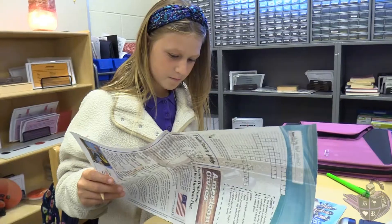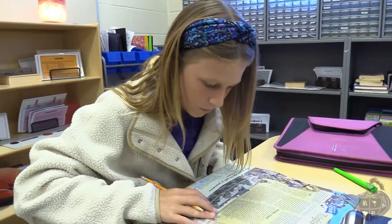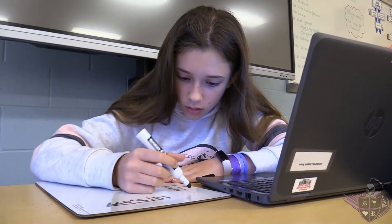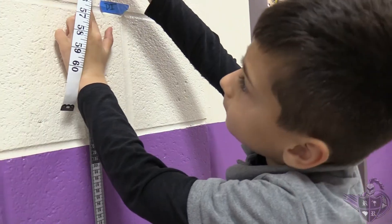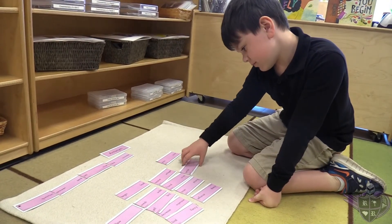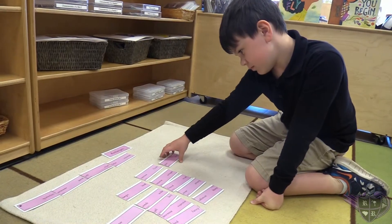In addition to Project Lead the Way, our second school choice option is Montessori. We offer three levels of Montessori, including lower (grades one through three), upper (grades four through six), and middle (grades seven and eight). Our Montessori students enjoy a self-guided, self-paced, hands-on learning environment where they share their educational experiences in a multi-age classroom.